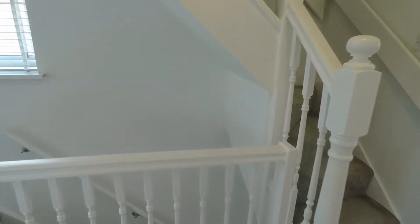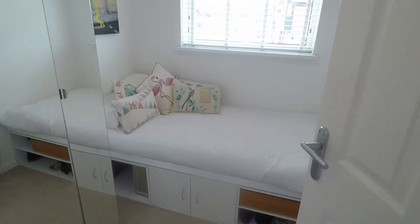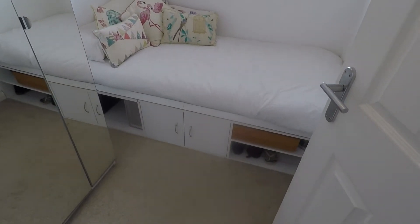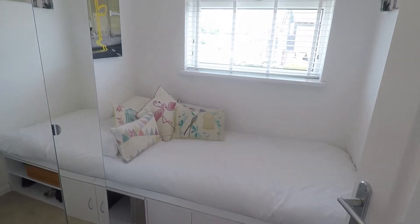Also on this floor is bedroom number four, which is a single room — comfortable with a single bed and wardrobe as well.